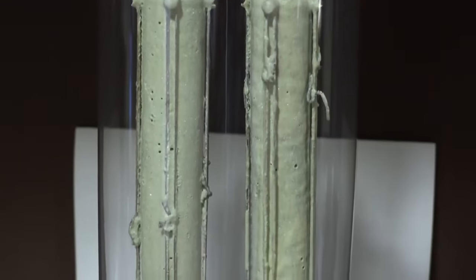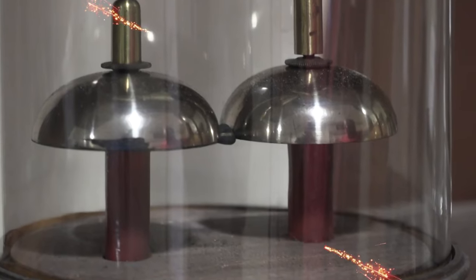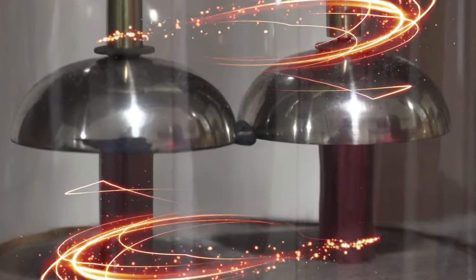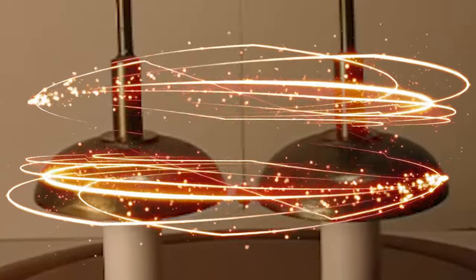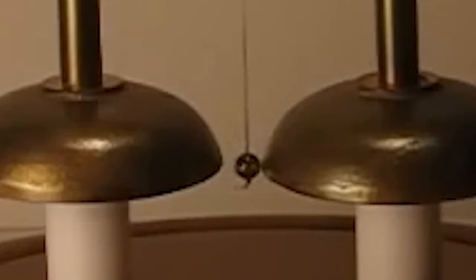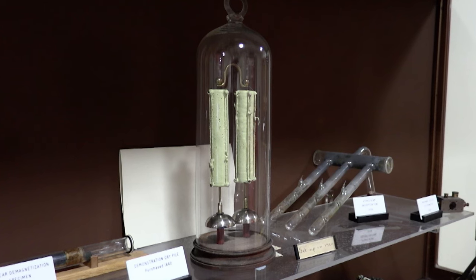When the dry piles are exposed to the acid solution, they generate a small electric current because of a chemical reaction between the metals and the electrolytes. This electric current flows through the circuit created by the bells and the clapper, causing the clapper to oscillate and strike the bells, producing a ringing sound. The entire apparatus is housed within a glass case to protect it from external disturbances.